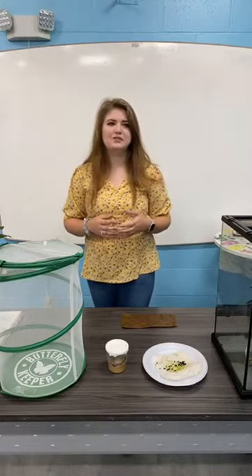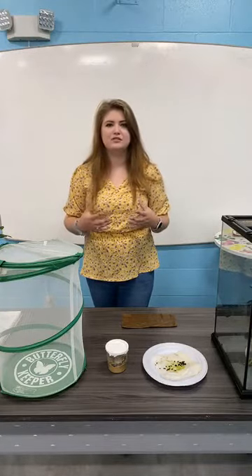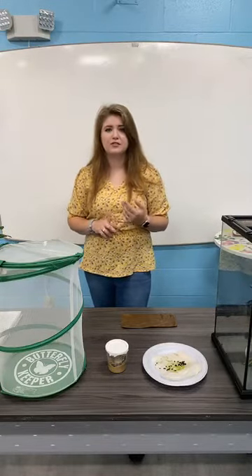A habitat is where a species lives and where it can get those resources from. Things that would help make up a habitat include a food source, a water source, and space to reproduce and grow.